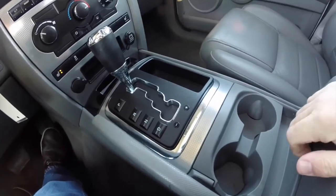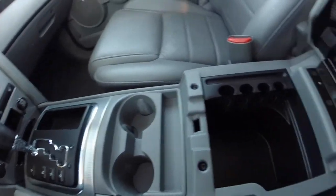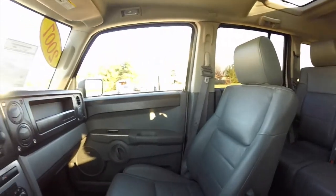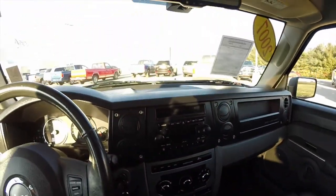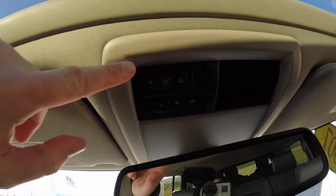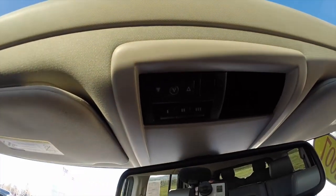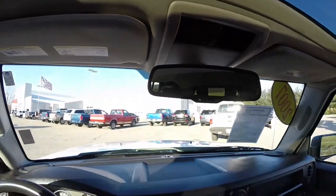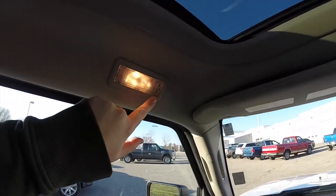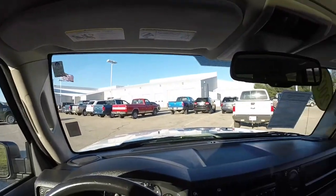Dual front cup holders as well as storage in the console and a little net as well. Looking overhead: power sunroof control and also your HomeLink universal garage door opener. Map lights are above the doors on both sides.